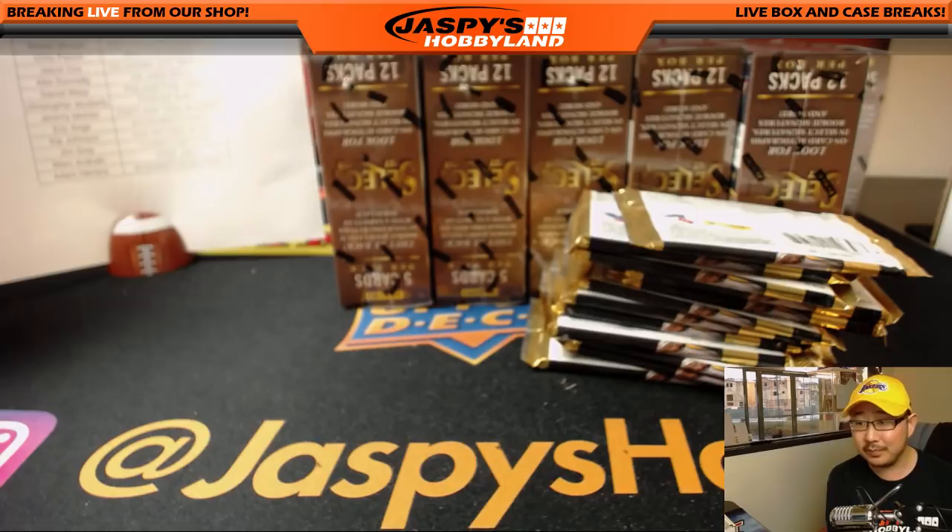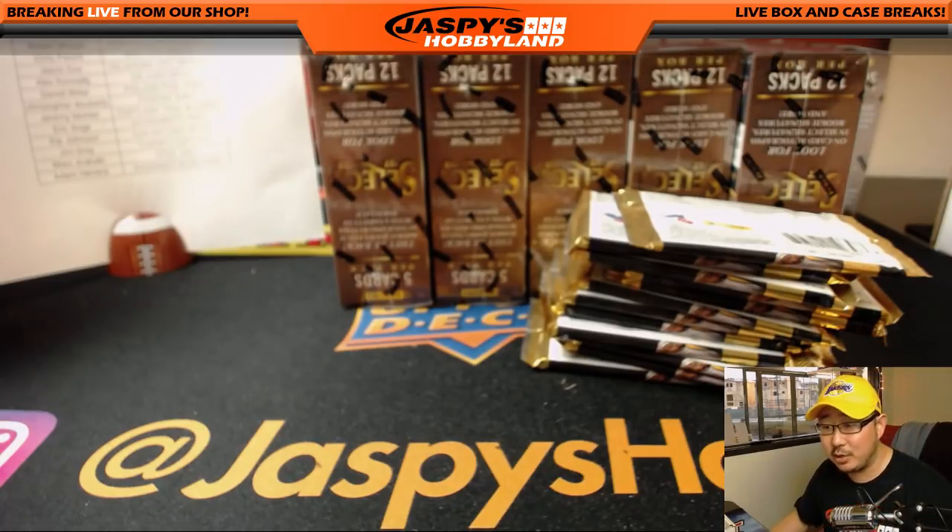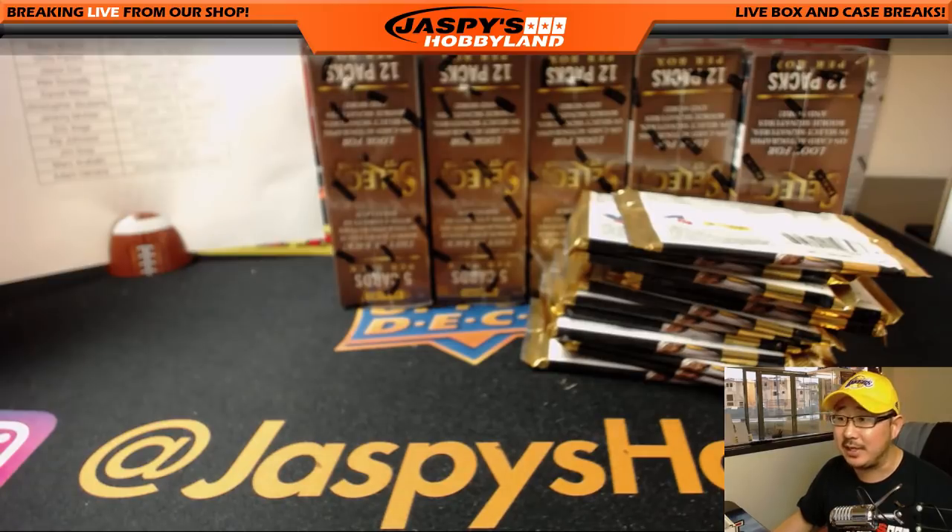What I am looking forward to is the debut of a brand new parallel they have here — it's some crazy zebra print parallel. I'm into it. Do I have a zebra emoji in my YouTube chat? There's got to be a zebra. That's a unicorn. Where's the zebra? No zebra? Unbelievable. Come on, YouTube, throw us a zebra.